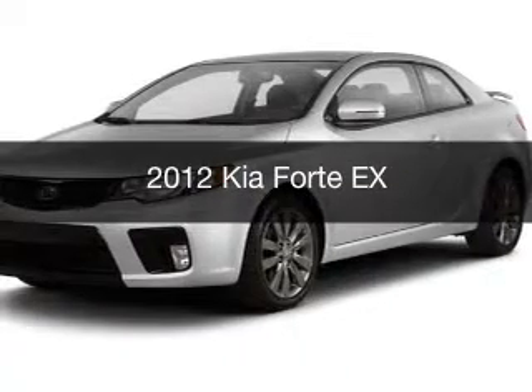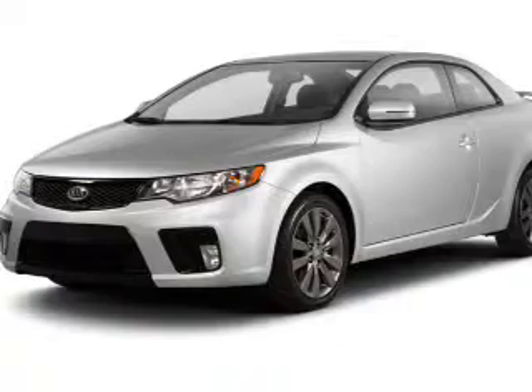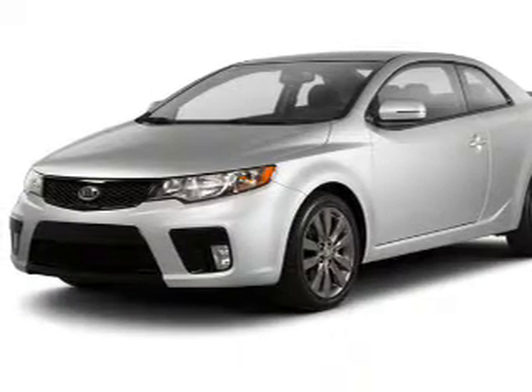This is a used 2012 Kia Forte. It's powered by front-wheel drive, an engine, and an automatic transmission.